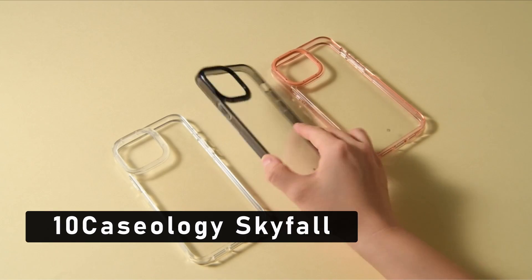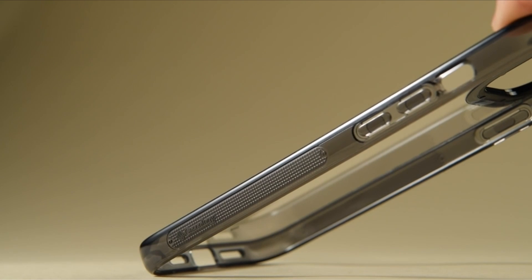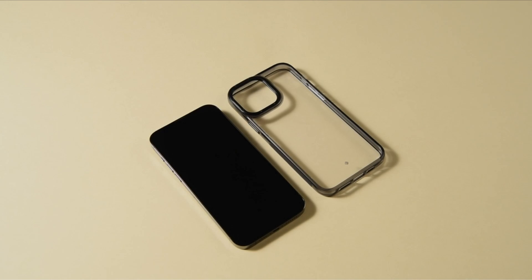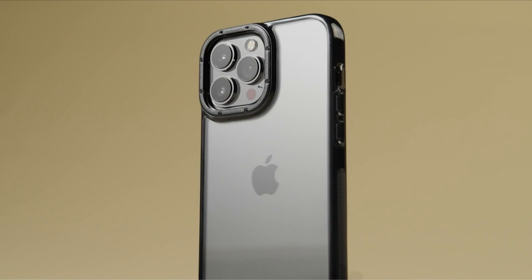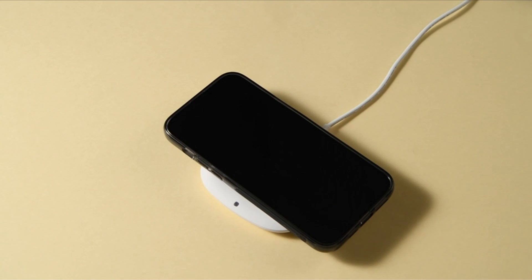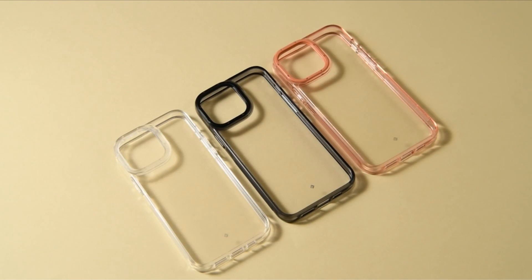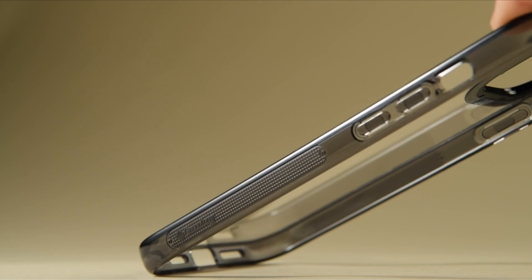At number 10 is Casology Skyfall. As the latest addition to the iPhone family, the iPhone 13 Pro Max is a powerful and versatile device that requires top-notch protection. The Casology Skyfall for iPhone 13 Pro Max is one of the best cases that provides a perfect blend of style and protection. The Skyfall series features a transparent design that allows the phone's original color and design to show through, so you can flaunt your phone's sleek design without compromising on its safety.